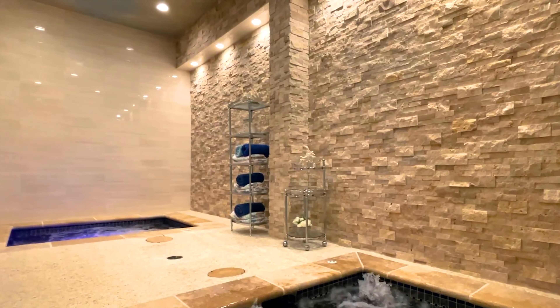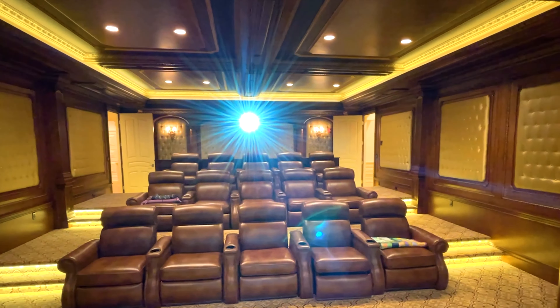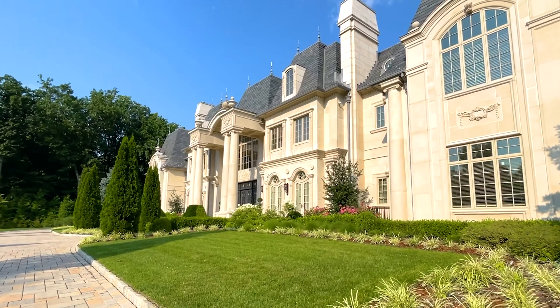Two exquisite acres feature lush gardens, rock formations, and manicured lawns. The resort-like rear garden hosts a pool, spa, and cabana. Enjoy al fresco dining at the outdoor kitchen, surrounded by a limestone gazebo, fountains, fire pits, and gardens.